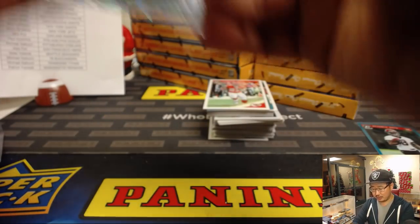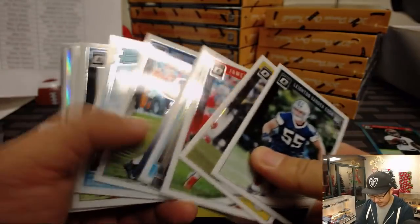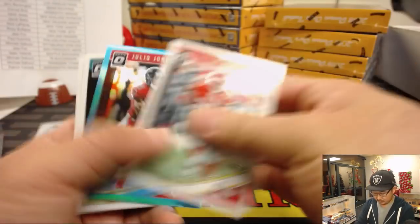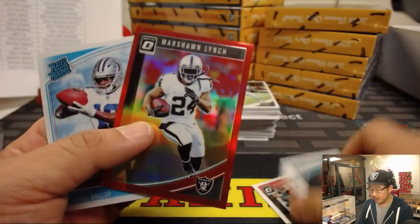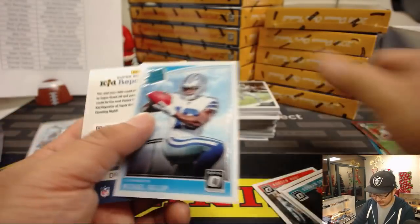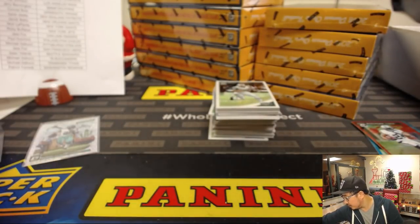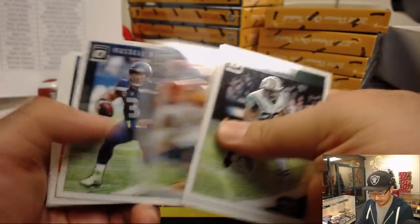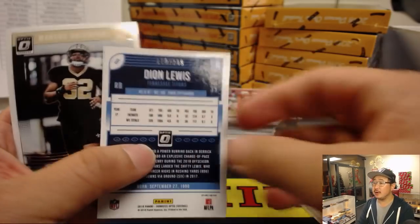In basketball, that cornerstone was already one per case. Is this one per case right here? There's Julio Jones at $2.99 for the Falcons. Marshawn Lynch red at $99. There's Dion Lewis at $2.99.